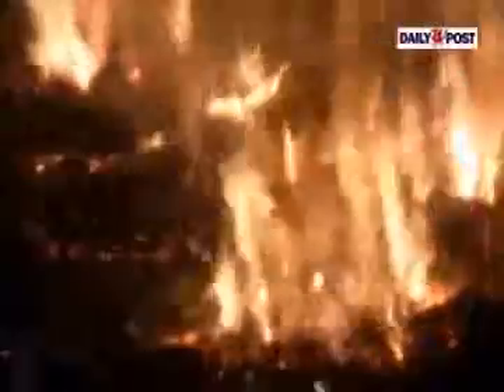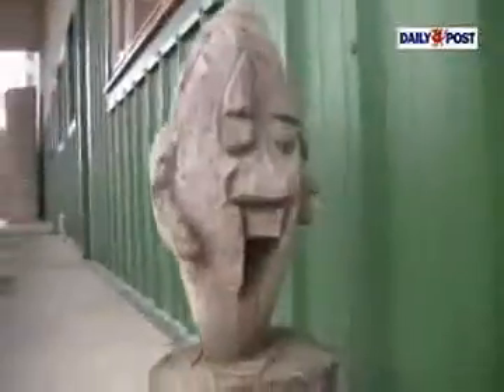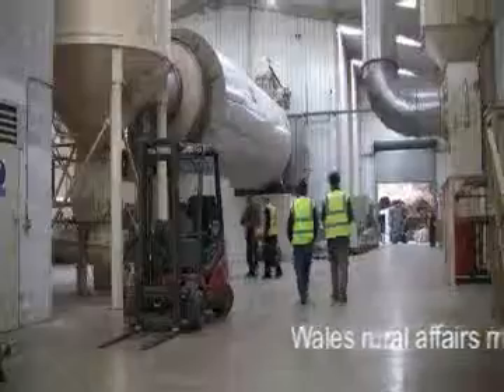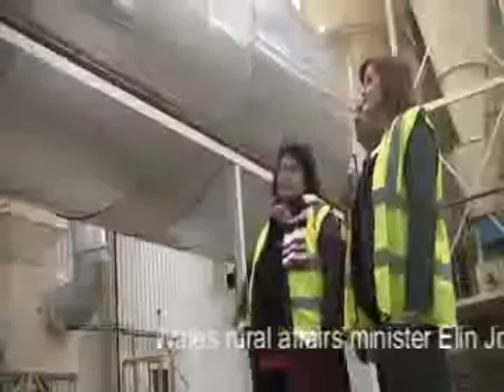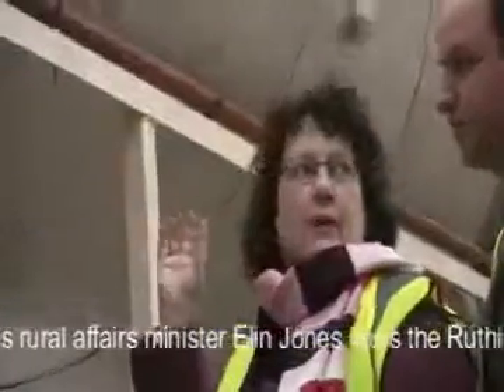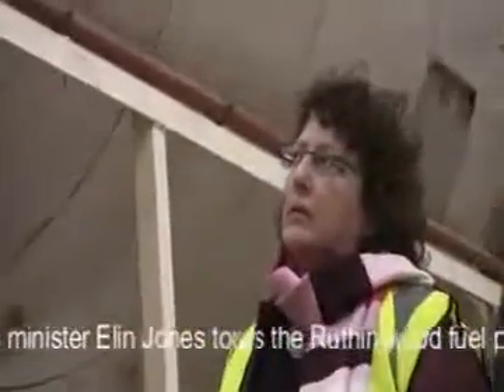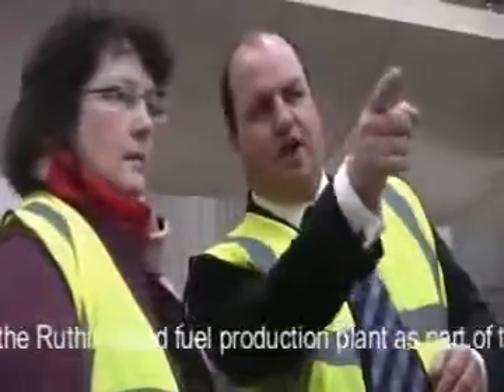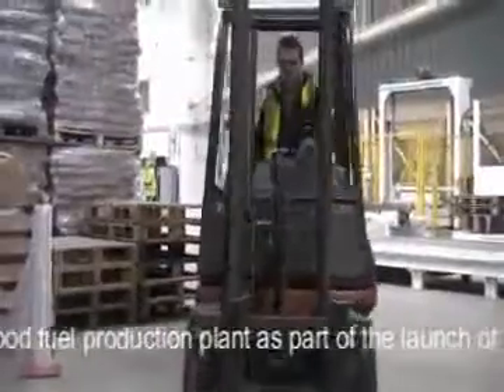We're here in Clifford Jones Timber in Wales, in the Blazers side of the business. We originally started Blazers because the main process of our manufacturing had a by-product which was our chip, which we used to send to Kronospan. Now we manufacture briquettes and pellets. We manufacture the chip originally by blending the different grades together.